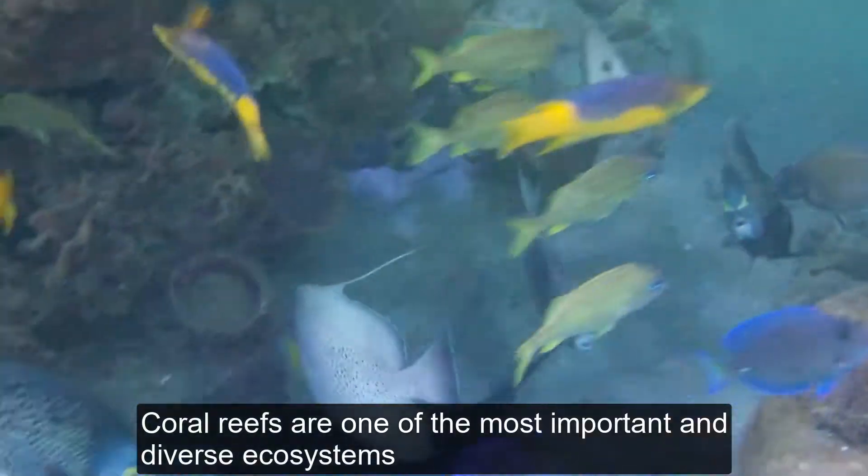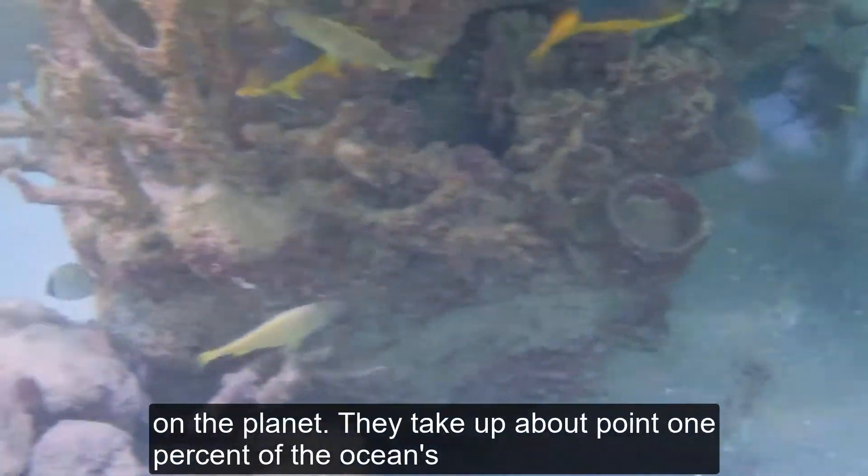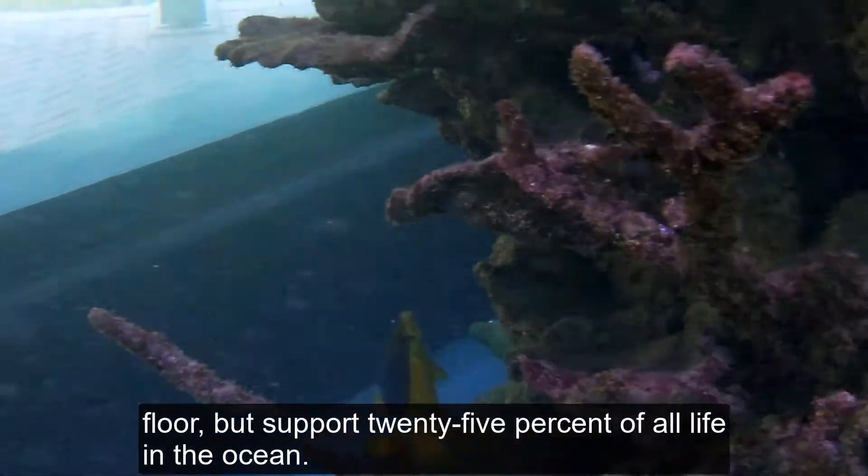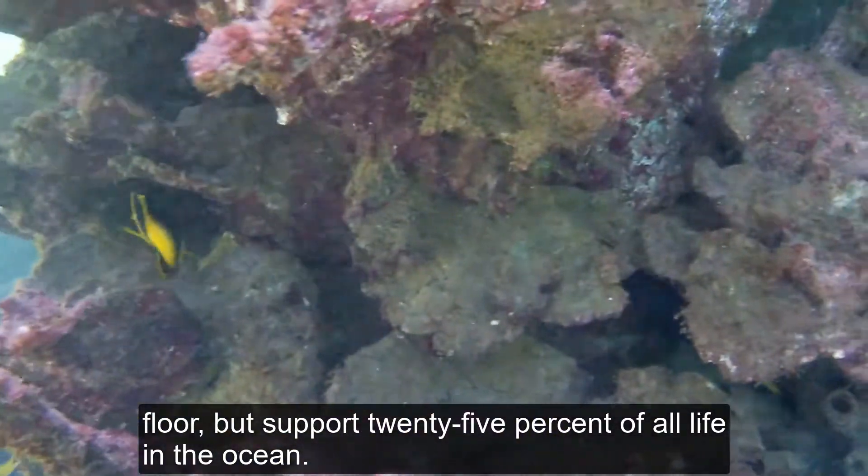Coral reefs are one of the most important and diverse ecosystems on the planet. They take up about 0.1 percent of the ocean floor but support 25 percent of all life in the ocean.